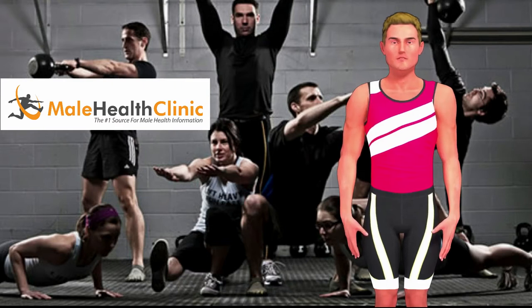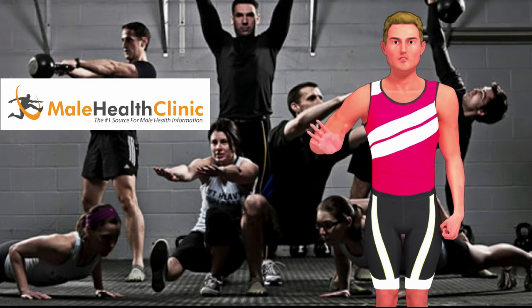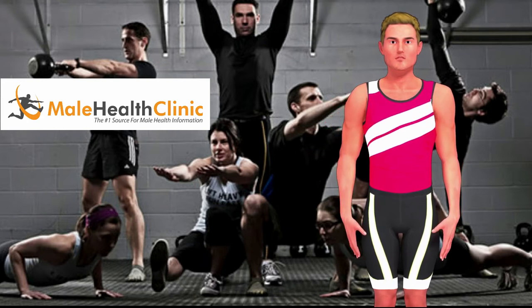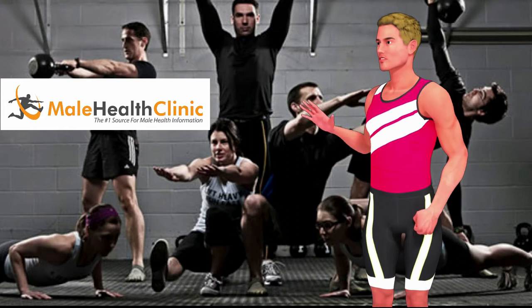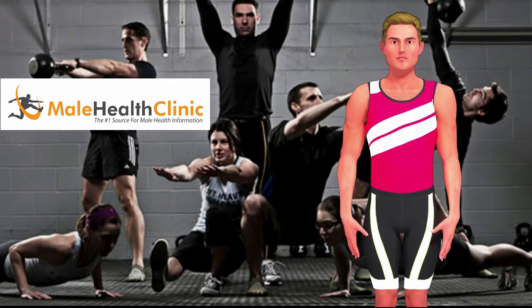The term functional strength training refers to exercising each muscle group for strength to perform everyday activities in an easier fashion. It is about improving daily movements with the muscles you use for everyday activities such as walking, sitting, standing, lifting, pulling, and pushing, among others.